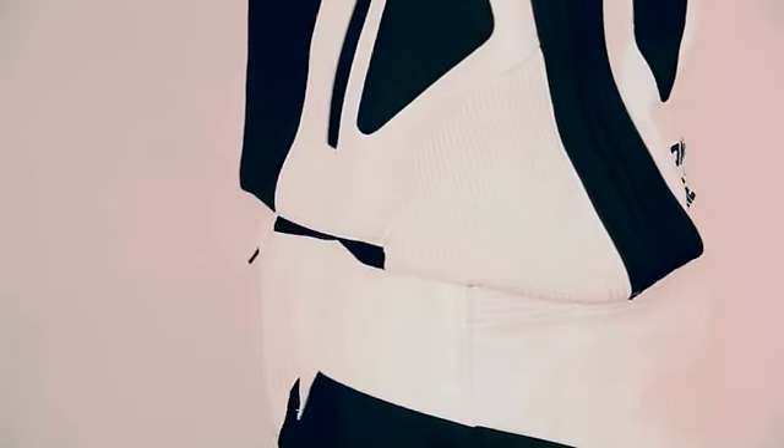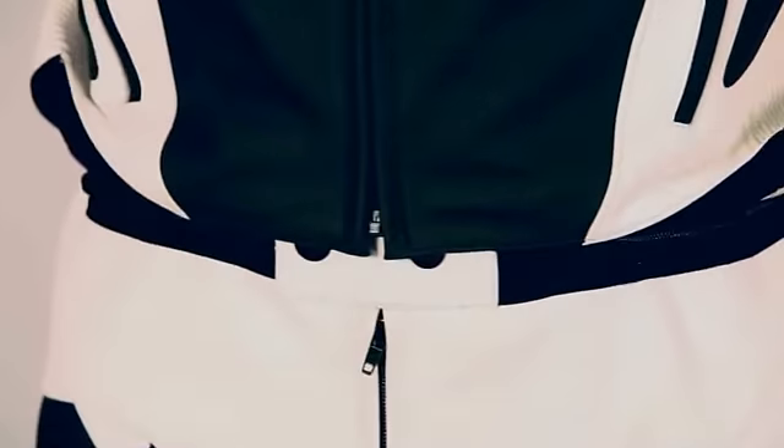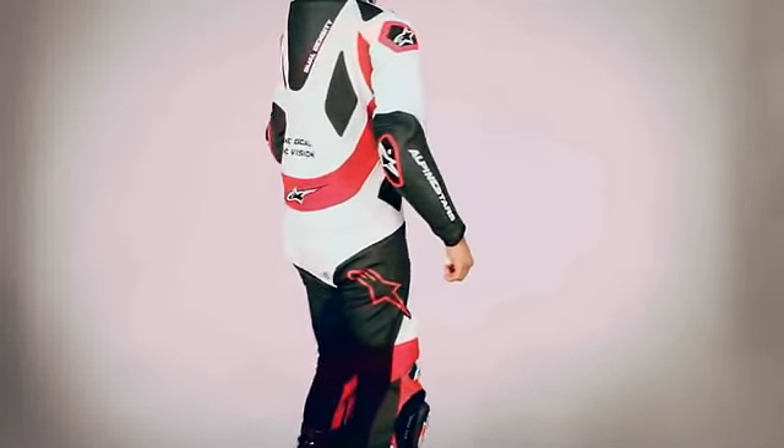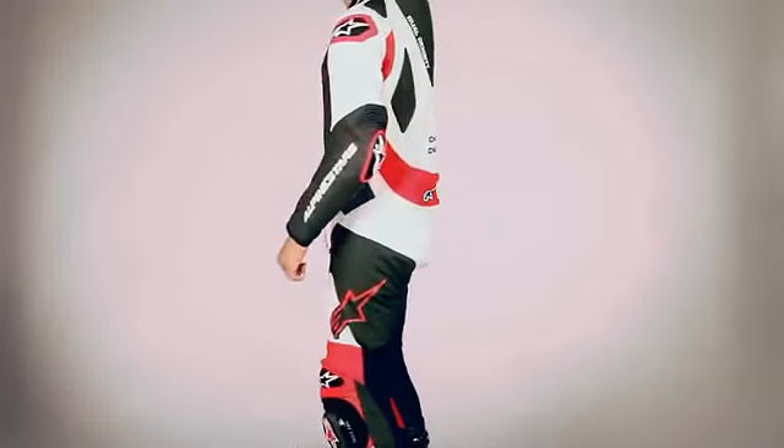For riders who prefer to wear their jackets separately for street riding, the GP Pro is also available as a two-piece suit with a strong zip connection securely attaching the leather jacket and pants. Size range 48 to 60, 60 to 64 in black only.